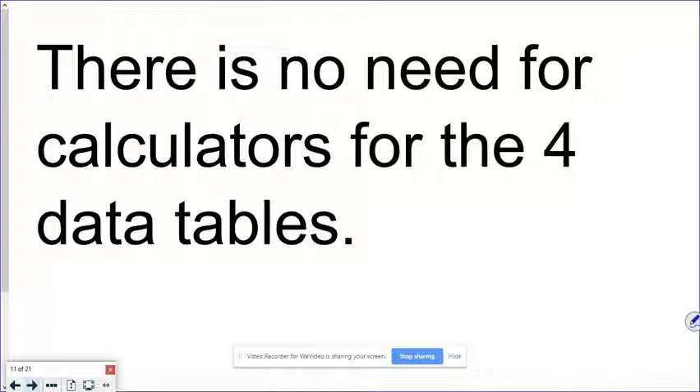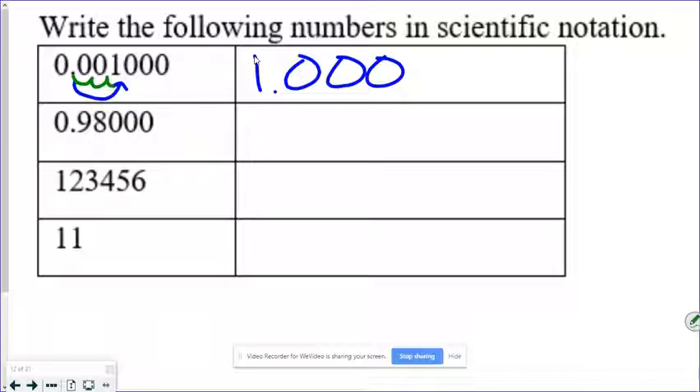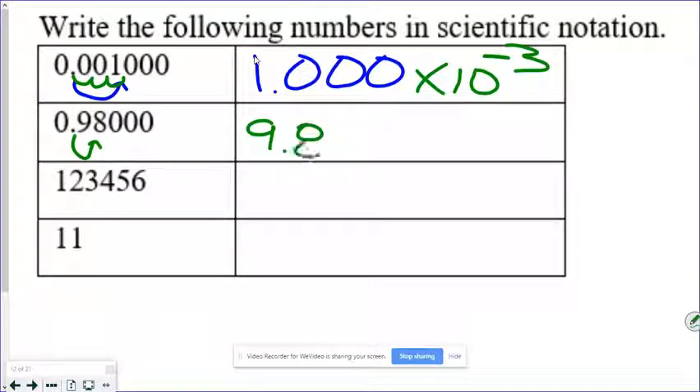No calculators needed on this next part. We need to write the following numbers in scientific notation. We put the decimal point after the first non-zero, so it goes after the one. We had to move it three spots, so times 10 to the third. Is this number smaller than one? Yes, so it gets a negative exponent. We move the decimal behind the first non-zero, which is behind the nine, so 9.80000 × 10⁻¹ — a number smaller than one gets a negative exponent.